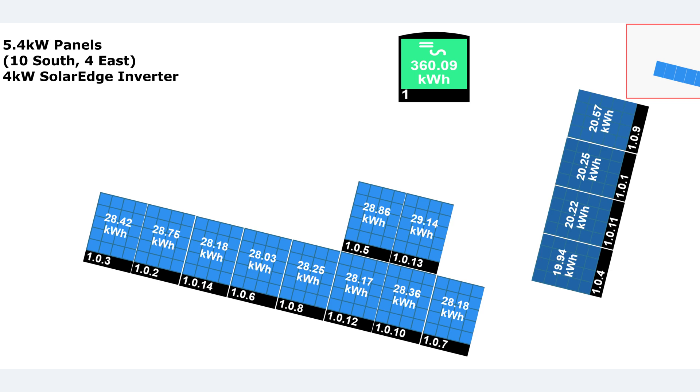If we look at the panels themselves on the roof: out of the 360 kWh for the month, the 10 on the south are on the bottom and the 4 on the east are on the right. The east-facing ones generated around 20 kWh each for the month, and the south-facing ones all came in around 28 kWh each, except for one at the top which got 29 — just a little bit more.